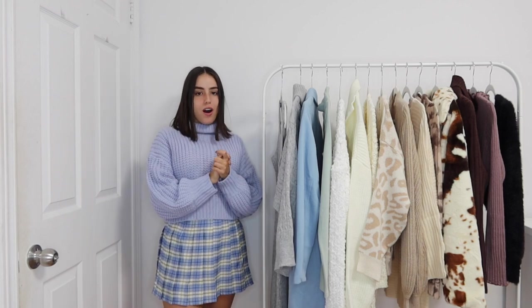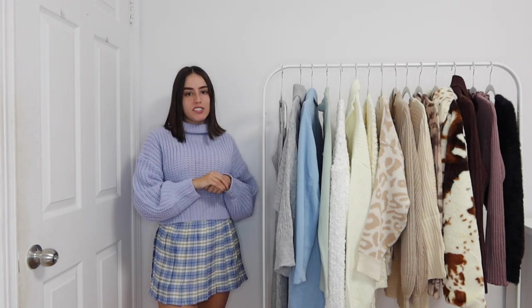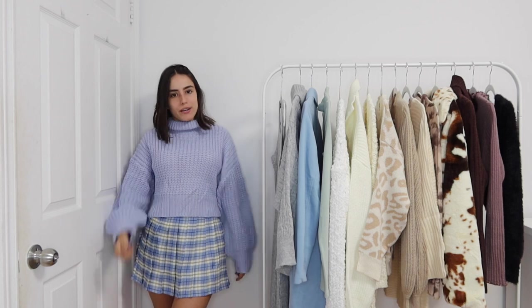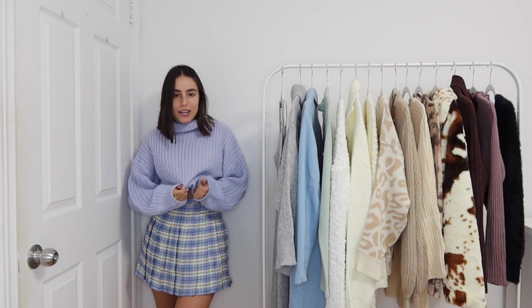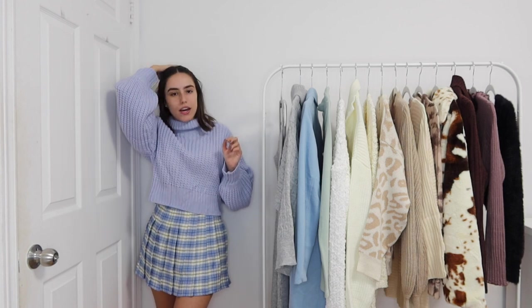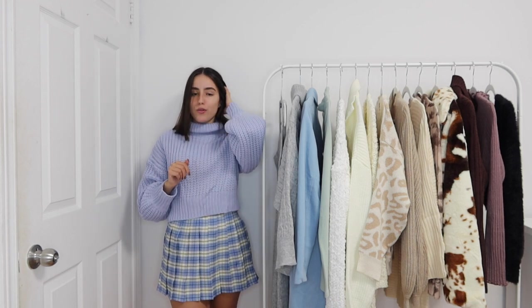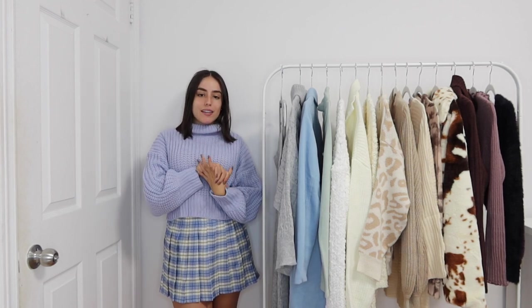Hello girlies, today I have a Shein haul. Today's video is sponsored — they were kind enough to also send me all of these pieces to share with you guys. I have a discount code as always, and I have all these amazing outfits to share. Hopefully we'll have a couple more hauls this month and try and get in a bunch for you guys — they are having a huge sale as well.